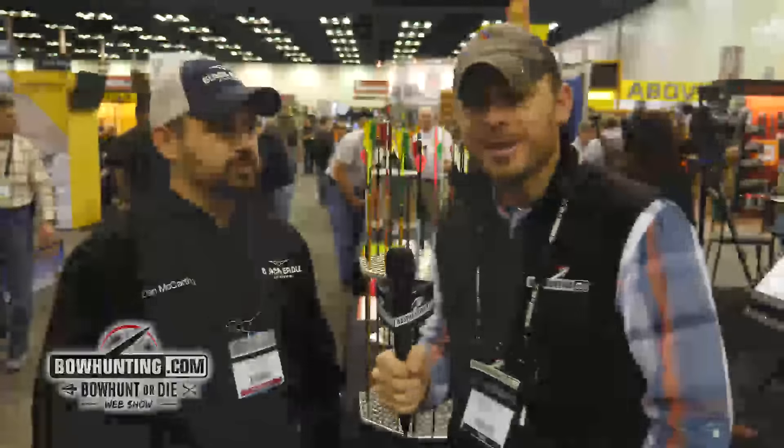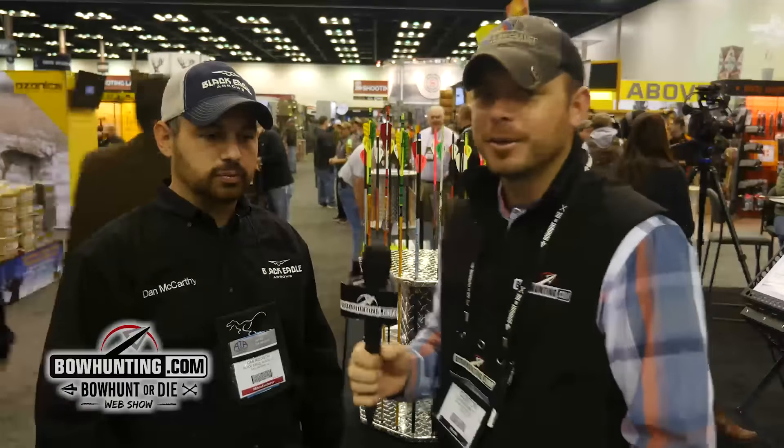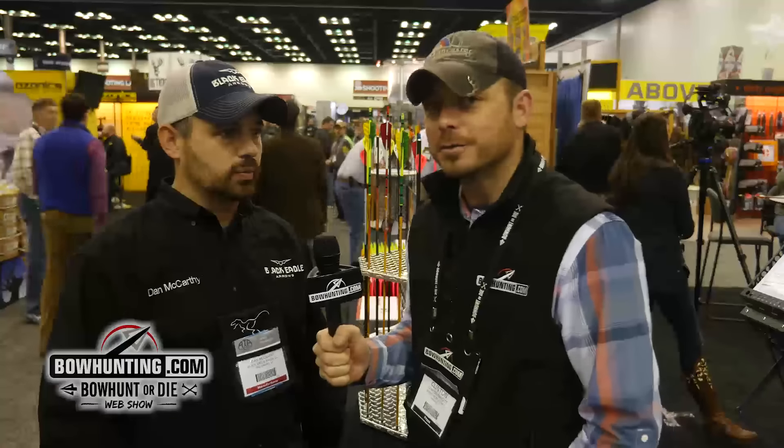Good morning everybody. Clinton Fawcett here coming to you live from the 2017 ATA Show. I'm with Dan McCarthy this morning here at the Black Eagle Arrows booth and he's going to talk to us about their new products for this year.